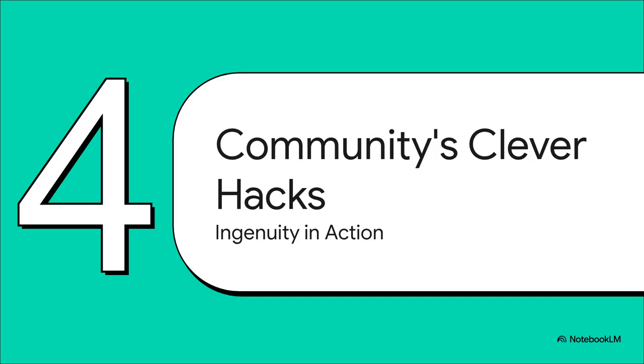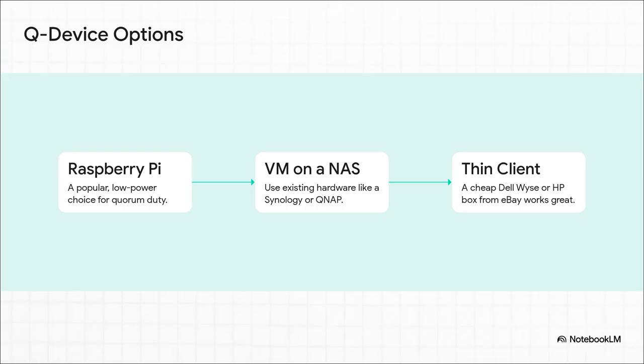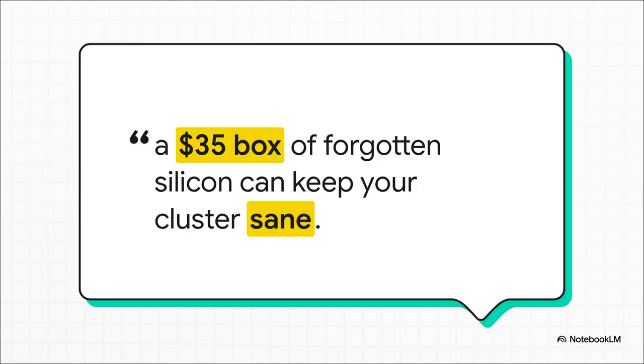And this is where the Homelab community just gets awesome. Because this little referee doesn't have to be some powerful, expensive server. People have figured out all these incredibly clever and cheap ways to set up a queue device. You got an old Raspberry Pi sitting in a drawer? Perfect queue device. Got a Synology or QNAP NAS? Just spin up a tiny little virtual machine on it. Or go on eBay and grab an old thin client for like 20 bucks. The only thing that matters is that it's a separate little machine that's always on. As the community puts it: a $35 box of forgotten silicon can keep your cluster sane. That's the heart and soul of Homelabbing — not buying the best, most expensive gear, but being resourceful and making what you have work for you.